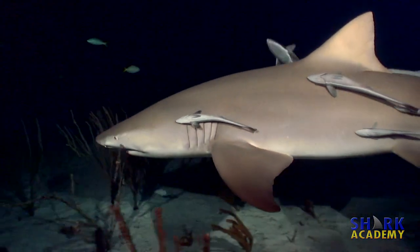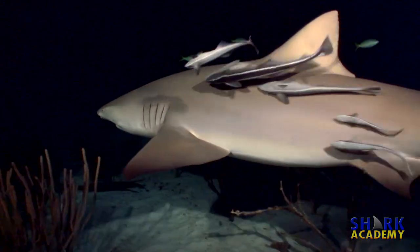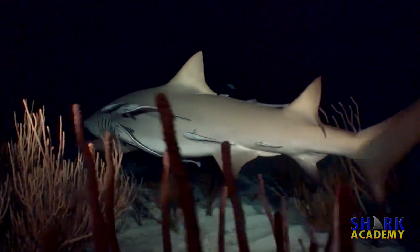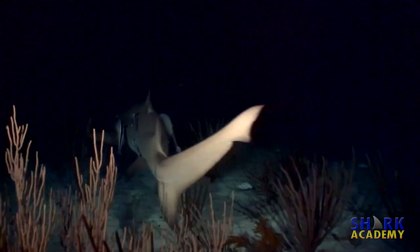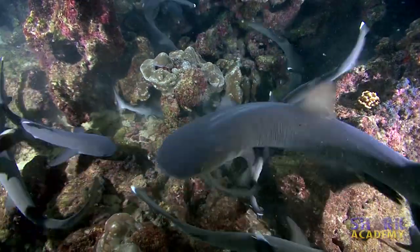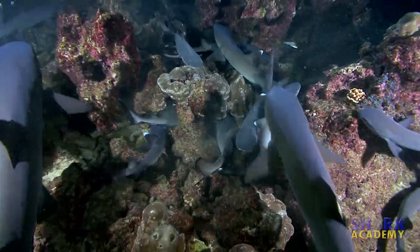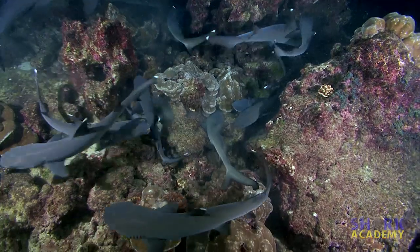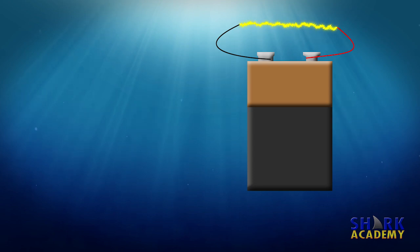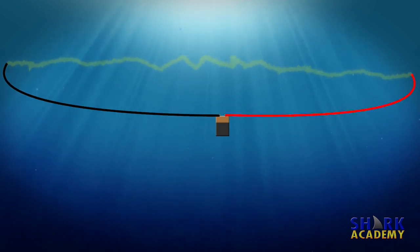The shark electrosensory system is so sensitive that it can detect the electrical currents in the water generated by the muscles of a fish as it swims in complete darkness, or by the beating of its heart if it's hiding in the reef out of sight. It's so sensitive, in fact, that if you took a nine-volt battery, put wires on each terminal, and then separated those wires by a kilometer, a shark could still detect that tiny electrical current in the water.